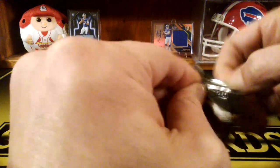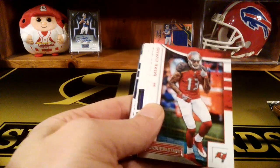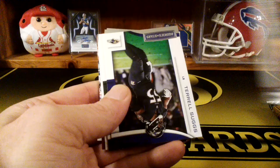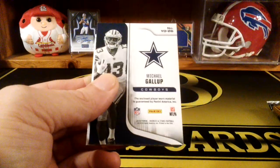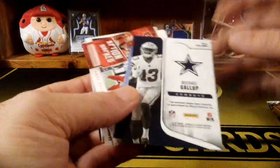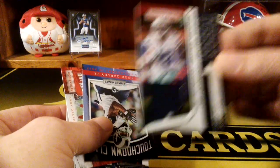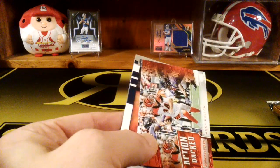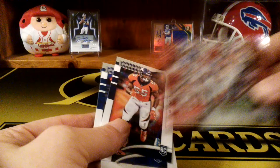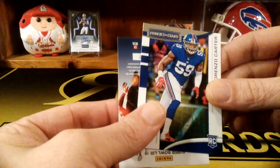That was another pretty good pack. Todd Gurley, Jimmy Garoppolo, Mike Evans, Phillip Rivers, Terrell Suggs, Jamal Adams, and we got a Michael Gallup - that's a Year One jersey card. Michael Gallup, so there's another hit. And there's another Todd Gurley insert, Touchdown Club. An action-packed Andy Dalton, Bradley Chubb rookie, and Lorenzo Carter rookie.